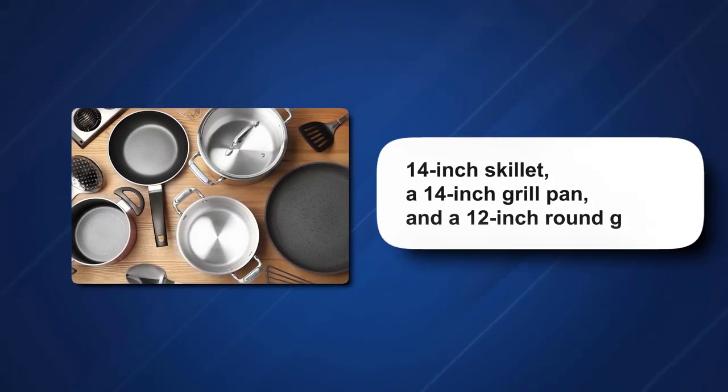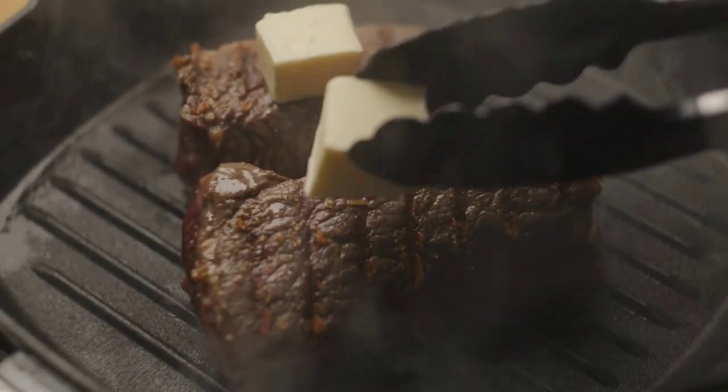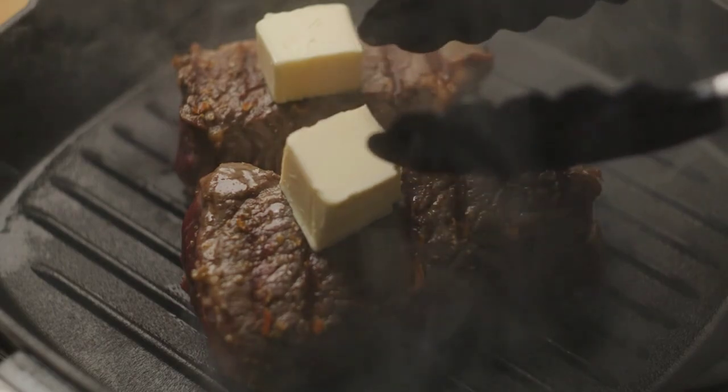It comes with a 14-inch skillet, a 14-inch grill pan, and a 12-inch round griddle. Use the grill pan for seafood or meat, and watch how the griddle's non-stick properties shine when you make bacon and pancakes.